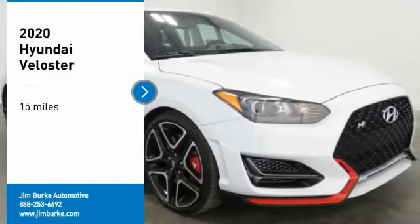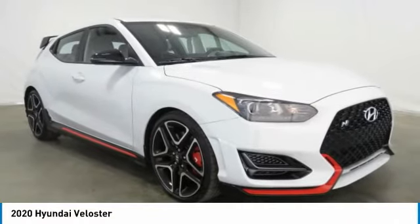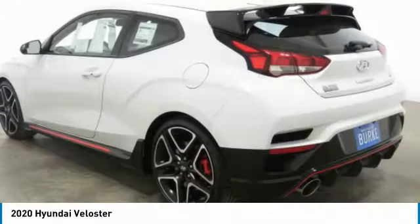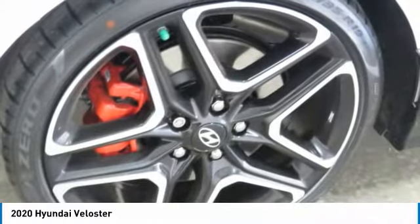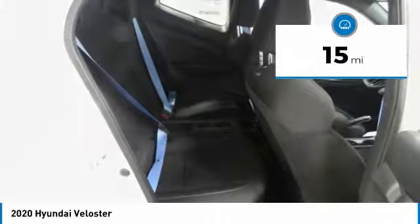Make a great choice today with the 2020 Veloster. The Veloster's innovative body style and unique design make it unlike any other small car out there. Pair that with a fuel efficiency that pushes the 40 miles per gallon barrier and you've got one sweet ride. This vehicle has less than 100 miles.